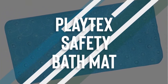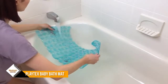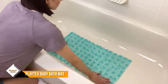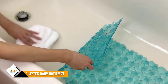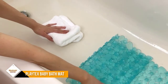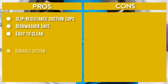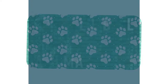Number five: Playtex Baby Blue Cushy Comfy Safety Bath Mat. This mat features the same design as noted above — more than 84 slip-resistant suction cups, a non-slip embossed surface, extra-comfy cushion material, and is made of 100% PVC. To clean, wipe down with soap and a damp cloth and use the hanging hook to air dry.